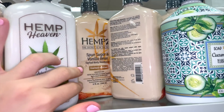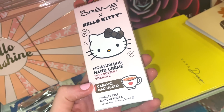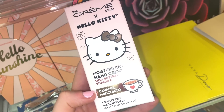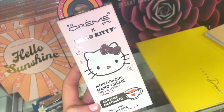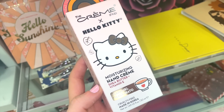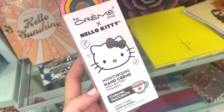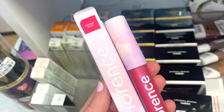I also found The Crème Shop Hello Kitty Moisturizing Hand Cream in Caramel Macchiato — last time I found the Latte one. A few of you guys mentioned the other one smells a bit like plastic, so just keep that in mind. But it's here if you're wanting it.